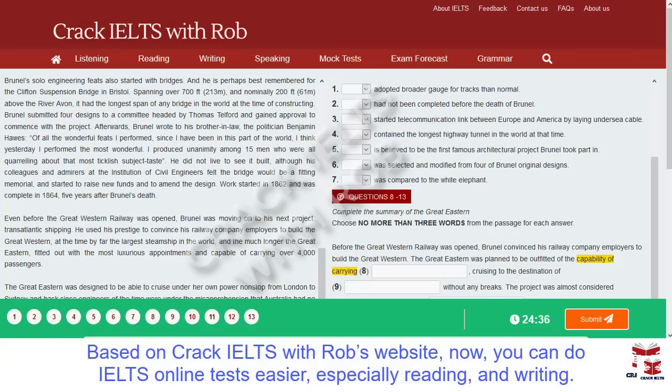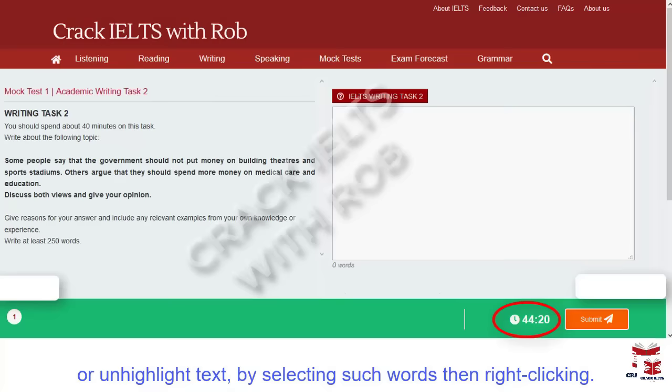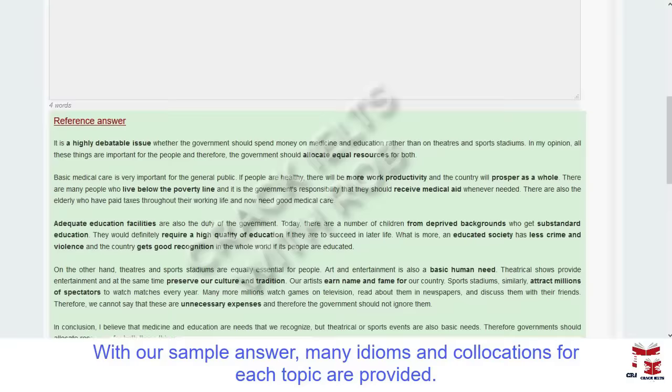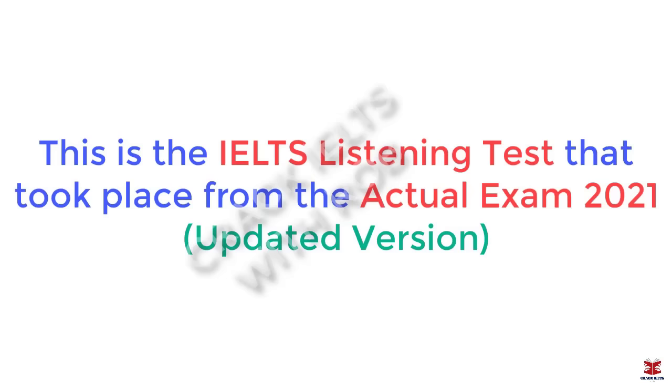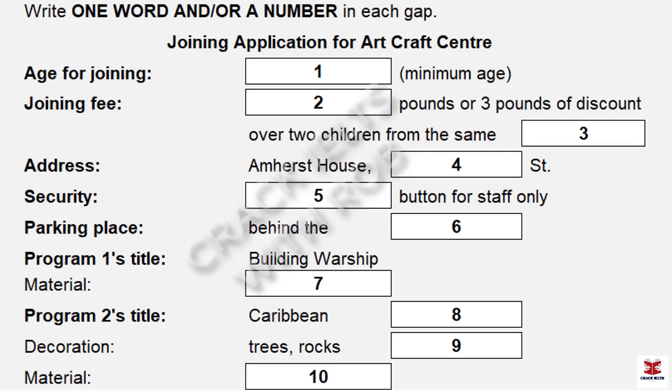This is the IELTS listening test. You will hear a number of different recordings and you will have to answer questions on what you hear. There will be time for you to read the instructions and questions and you will have a chance to check your work. All the recordings will be played once only. The test is in four parts. At the end of the test, you will be given ten minutes to transfer your answers to the answer sheet. Now turn to part one.